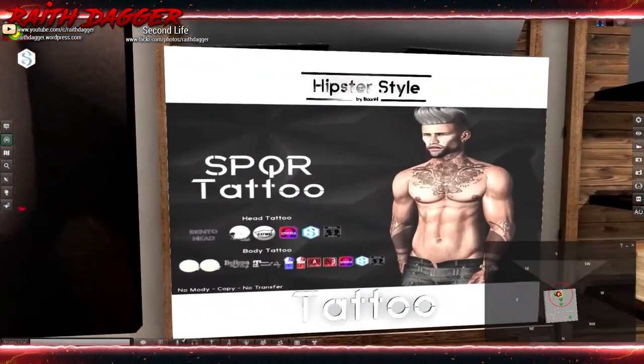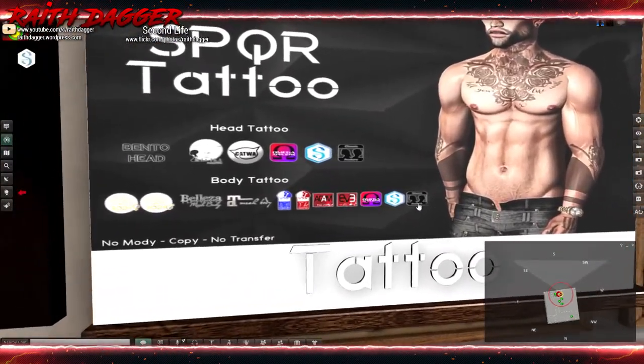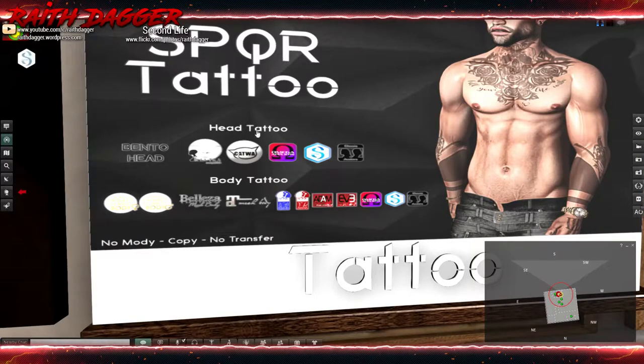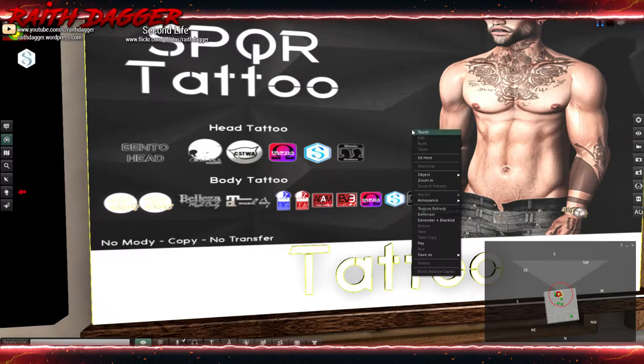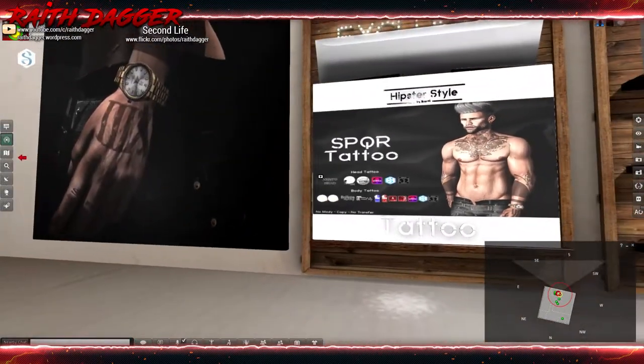They also have a body tattoo and head tattoo with appliers for Latuka, Catwa, Omega, Signature, and Classic Avatars for the head, and Mesh Project, Beleza, Maitreya, Slink for men and women, Adam and Eve bodies, Omega, Signature, and Classic Avatar for the body. The tattoo set is 350.